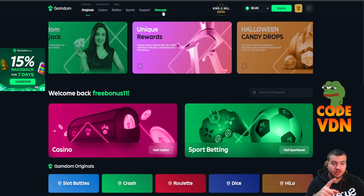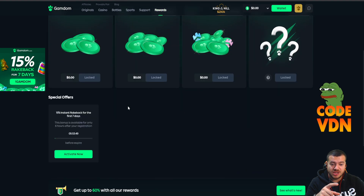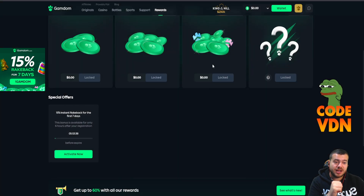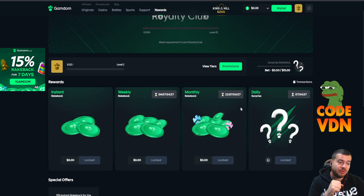Create an account, go to the reward section, scroll down, activate it, and type code VDN — simple three letters. You'll get free stuff: instant rakeback, monthly rakeback, weekly rakeback, and a daily surprise on Gamdom. Everything on code VDN, as you can see above my head. Join, use it, and enjoy.